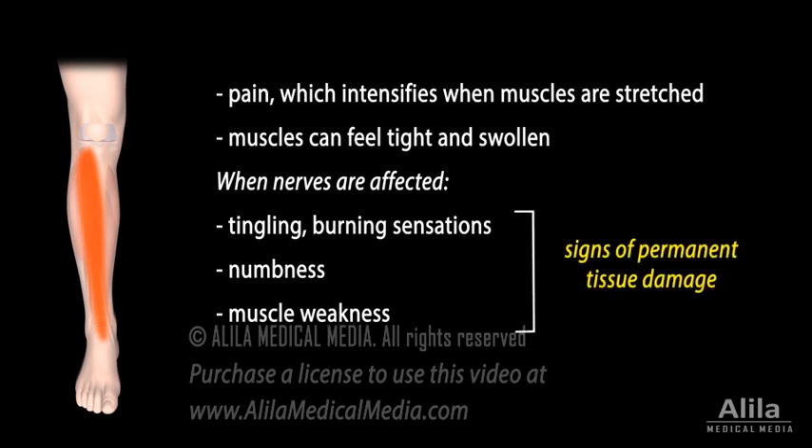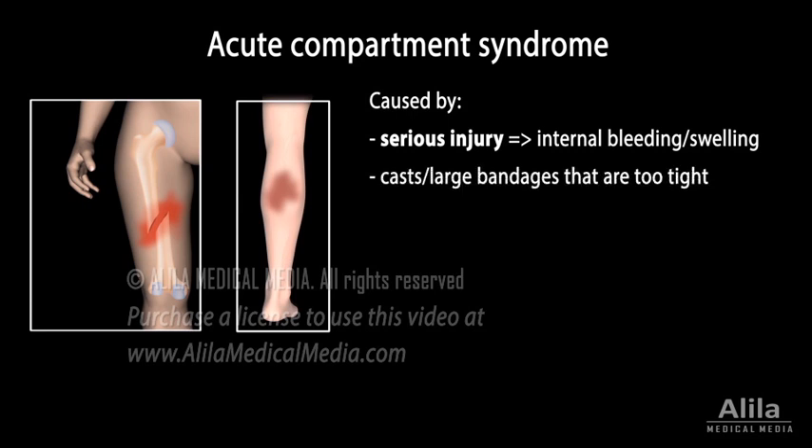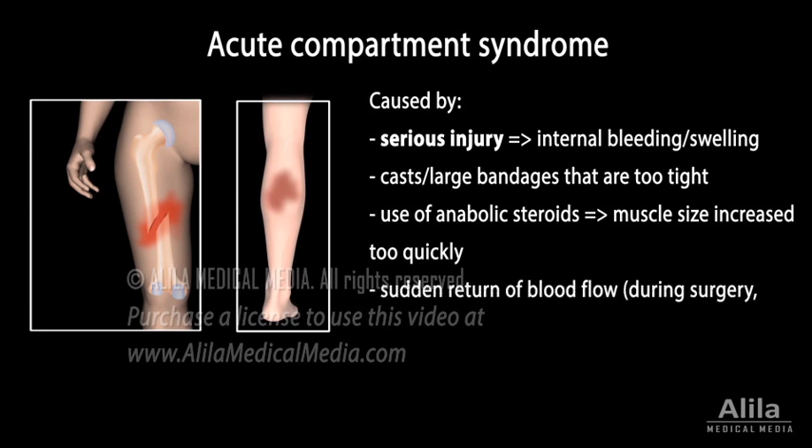These are signs that permanent tissue damage has occurred. There are two types of compartment syndrome: acute and chronic. Acute compartment syndrome is typically due to a serious injury that results in internal bleeding or swelling, causing compartment pressure to rise rapidly to a dangerous level. The pain associated with acute compartment syndrome is typically severe, much more than expected from the injury alone.